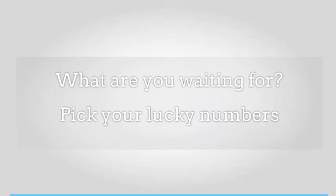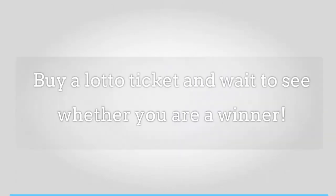What are you waiting for? Pick your lucky numbers, buy a Lotto ticket and wait to see whether you're a winner.